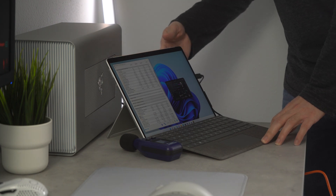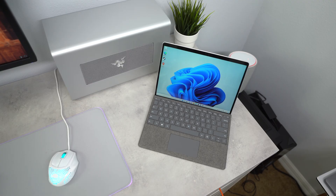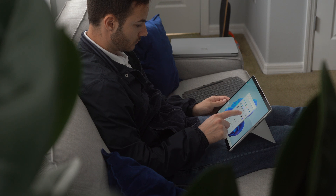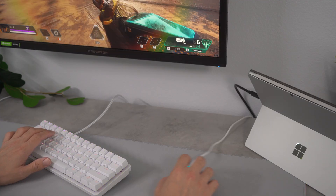I did notice some core thermal throttling with the i7 when running the Far Cry 6 benchmark. However, I have not seen any thermal throttling on the i5. Still, this is a tablet — this is not the most cost-effective, high-performance setup. Instead, this combination provides versatility.